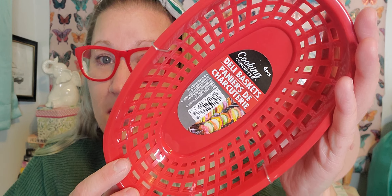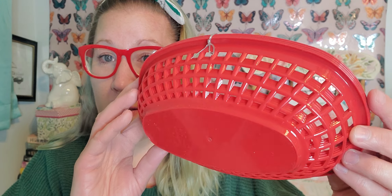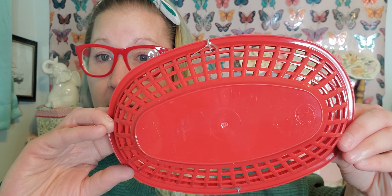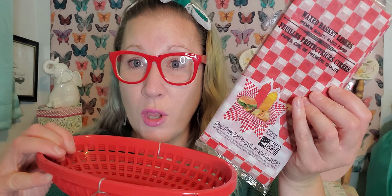I found these deli baskets — there's four in here, a nice strong sturdy plastic. They're really cute to just build your burger and hot dog right in there and use it as a little eating basket. I usually pick these up but I couldn't find mine the other day. The weather has been nicer and we've been outdoors a lot more. I also grabbed the wax basket liners — there's 15 in this package. You just line the basket with these adorable checkered liners and they're going to be so cute once your burger and hot dog get inside.